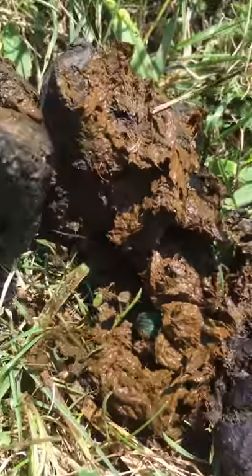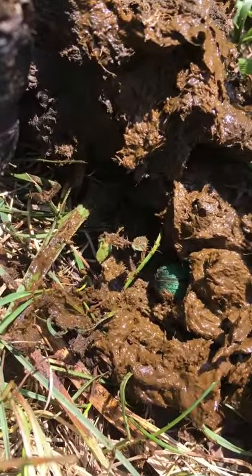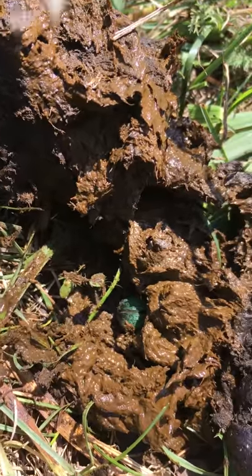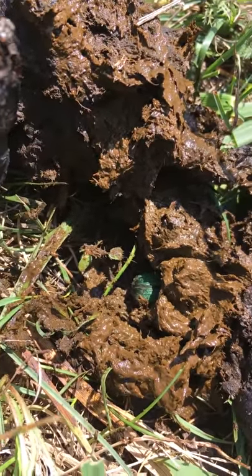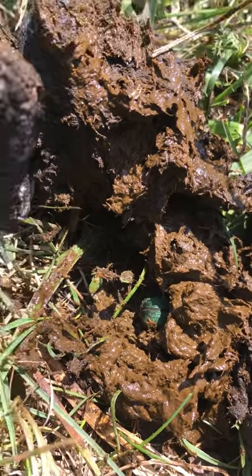Habitat-wise, especially in Iowa anyway, I haven't seen any until right here. And I often flip over cow patties to see what's going on underneath. So seeing this guy is a good thing, because that's telling us that there's good activity going on in this pasture.